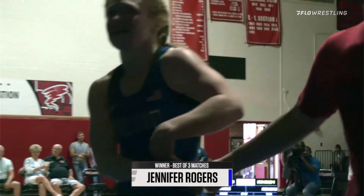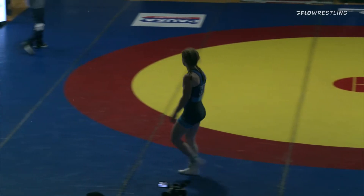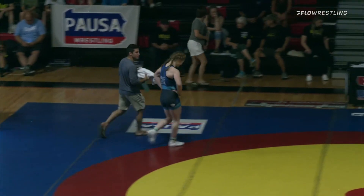From start to finish, she controlled every aspect of that match. All Rogers. She kind of had an answer for that single leg and was not only able to stop it but generate her own points off of that. No doubt about it — great first match there from Jen Rogers.